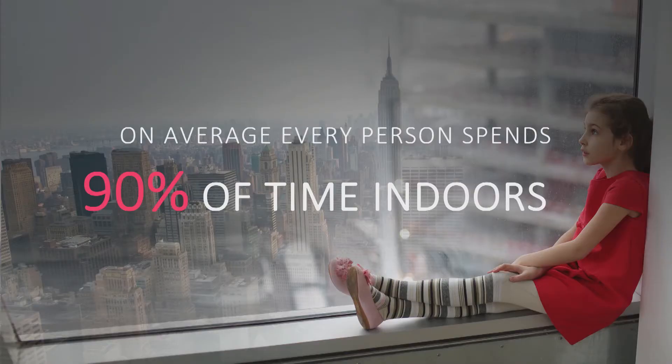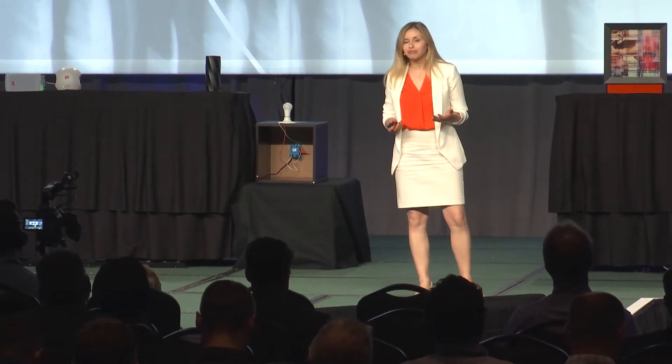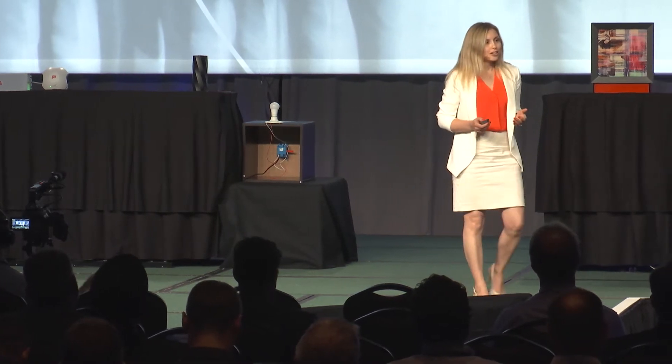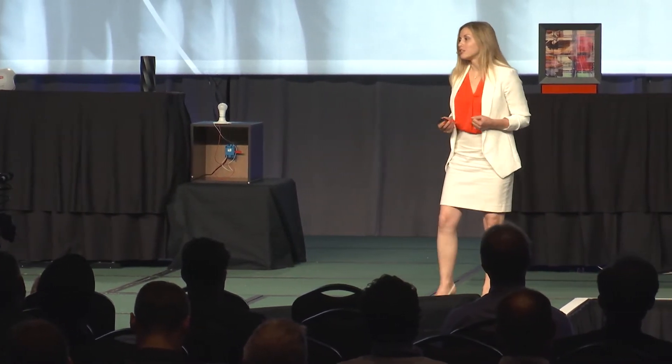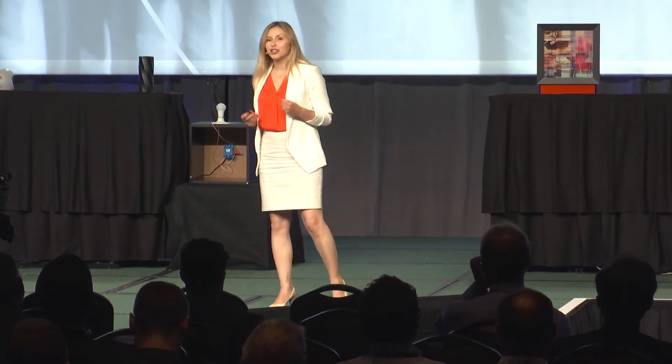The problem is that we spend so much time indoors — more than 90% of our lives — and we cannot see the pollutants. And today I'm going to tell you how we can turn the air we breathe into healthier subscribers, smarter companies, and newfound money.